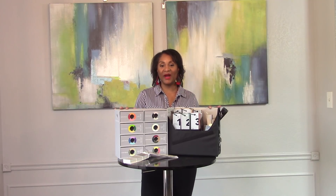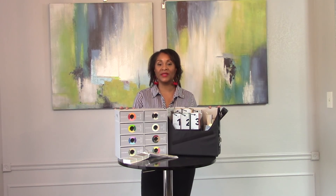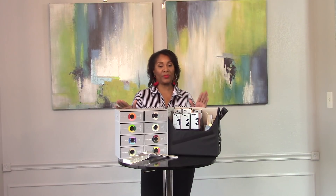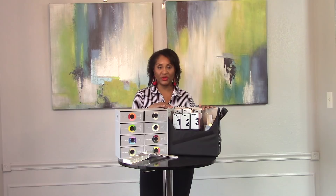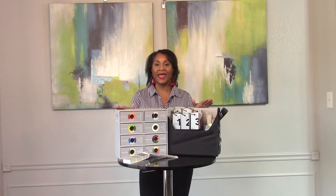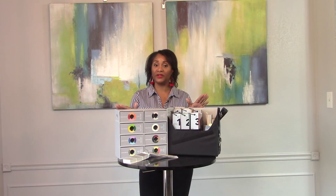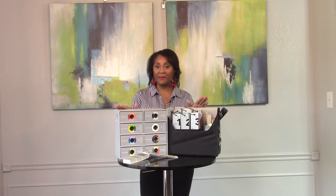In segment two I'm going to discuss briefly how to choose the best paint color for a space in your home. The two paint suppliers I normally use for design or decorating projects are Sherwin Williams and Benjamin Moore. These two suppliers have some of the best paint color selections, and their paints are really good in that they have low VOCs and excellent quality.